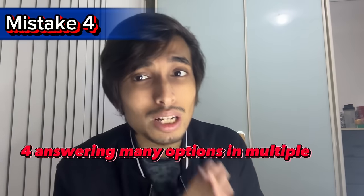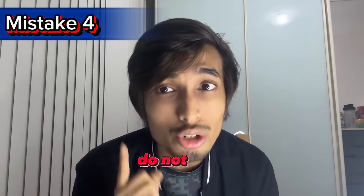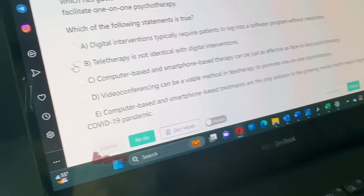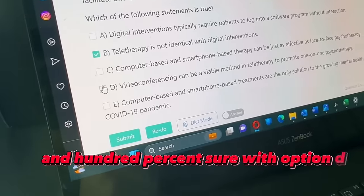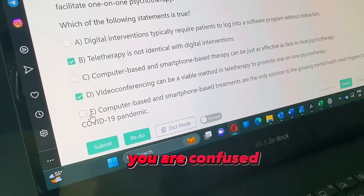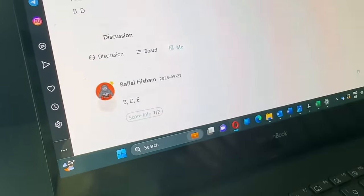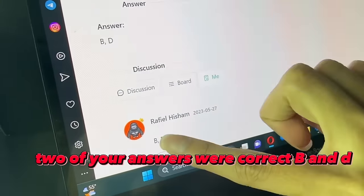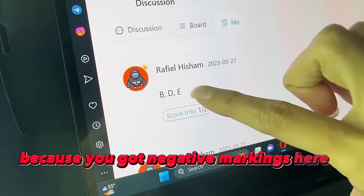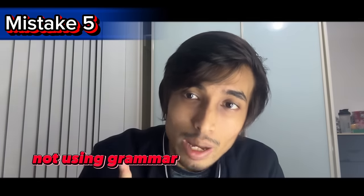Mistake number four: answering too many options in multiple choice questions. A lot of students don't know there is negative marking for selecting too many options. If you are not 100 percent sure about an option, do not select it. For example, if you're 100 percent sure about options B and D, but unsure about E and you still select it — after submitting, you lose one mark due to negative marking for E. So when you're unsure, don't answer it.